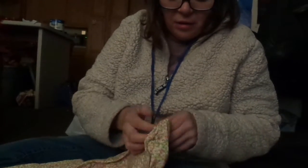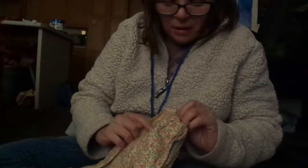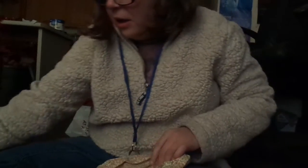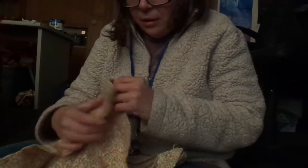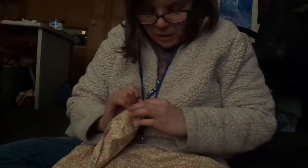It all comes together. And then we got this little thing — I think this is a sleeping bag, but I'm not sure what this is. I'm gonna have to wash it.